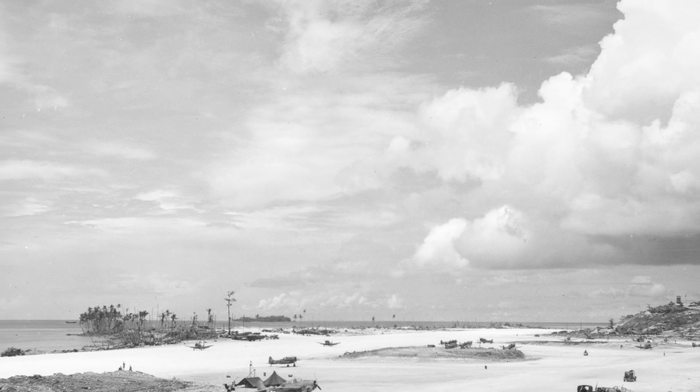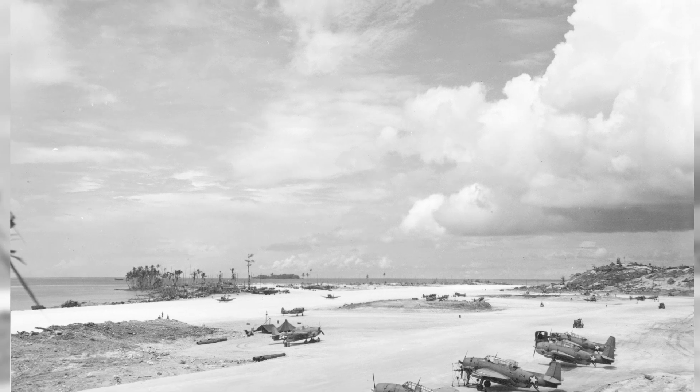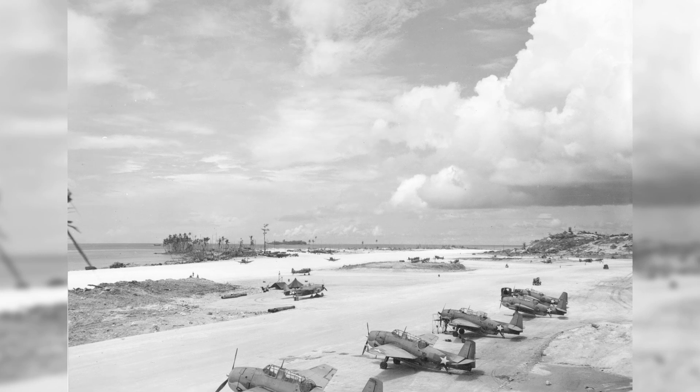Here's a cool photo of Navy TBF-1 Avengers at the Munda airstrip in the Solomons from September 1943. You can see the crews putting on the new national insignia with white bars and a blue border.